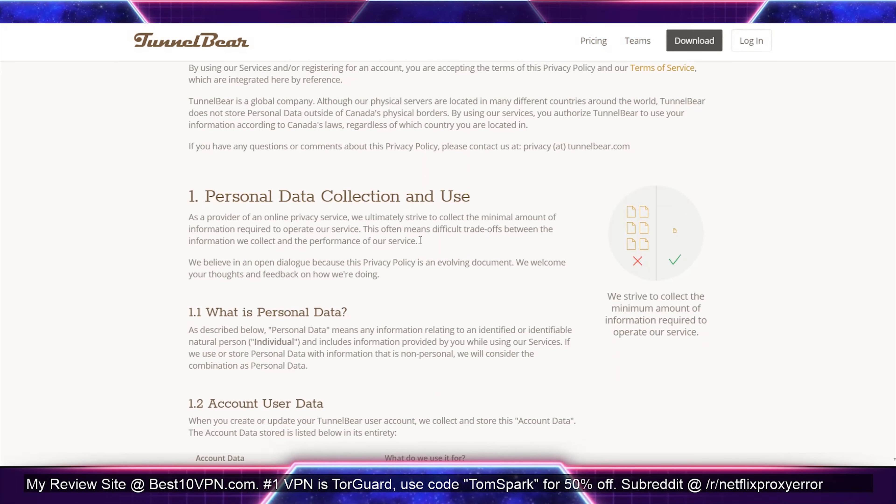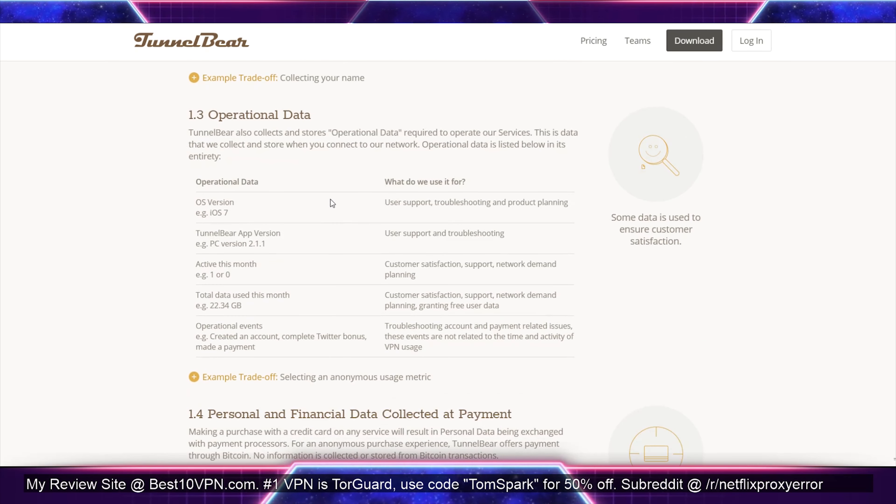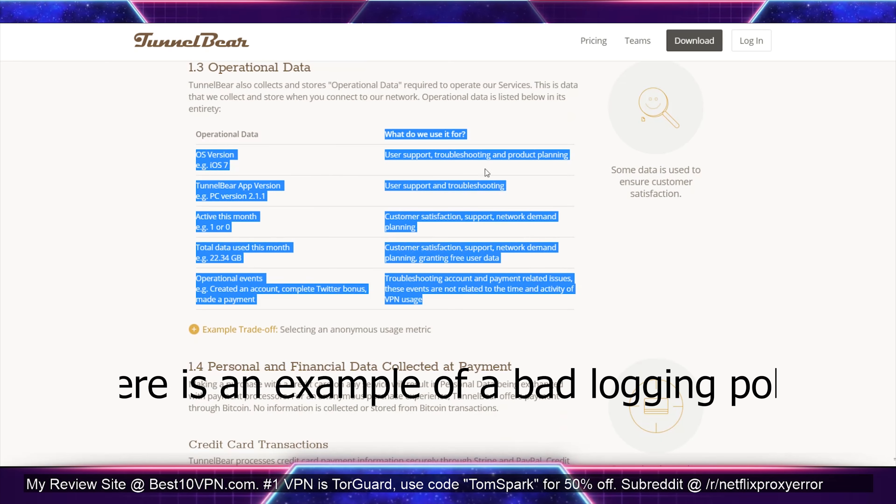You also want to look out for the logging policy. For most people who aren't super privacy-focused, you might be saying, 'Who cares if this VPN collects information about me?' But if that's your idea, I wouldn't suggest using a VPN at all. When using a VPN, you should expect the best — it should have no logs, meaning it doesn't collect any information about your use. You're paying for it after all. If a free VPN collects logs, that's understandable, but with a paid VPN you shouldn't accept any form of logging.